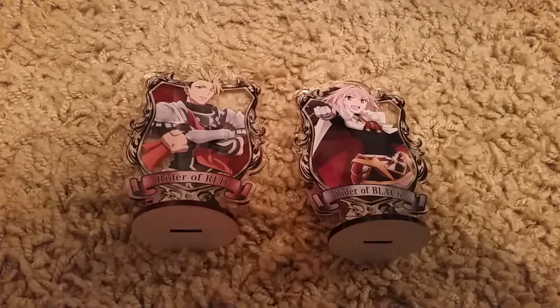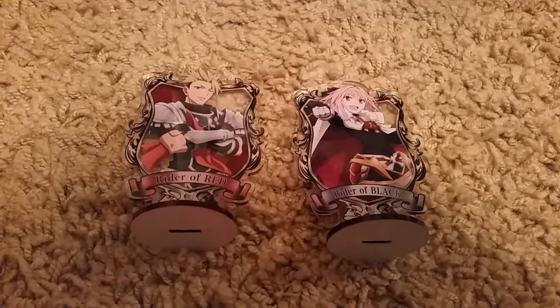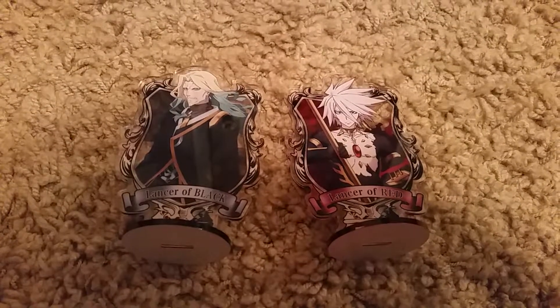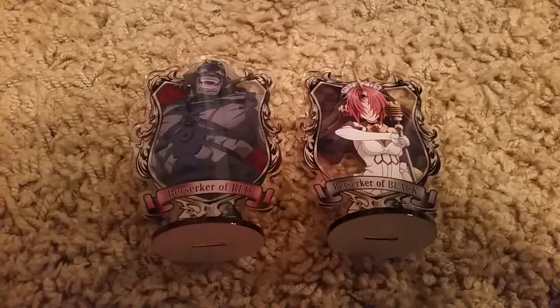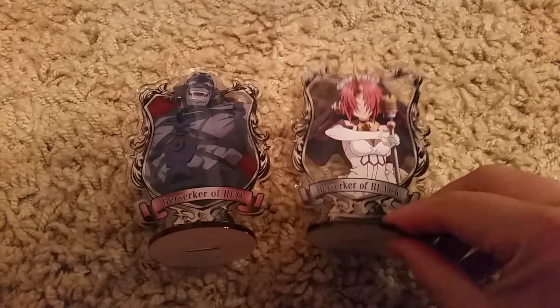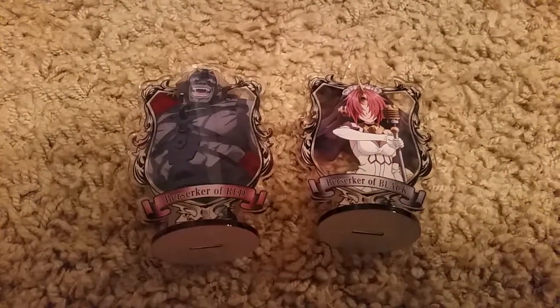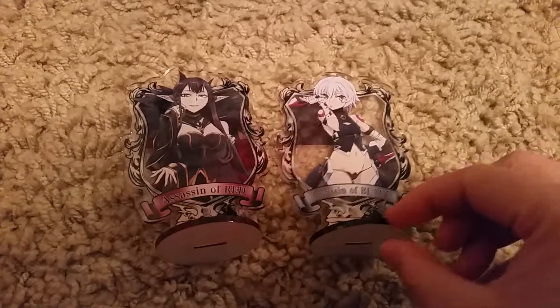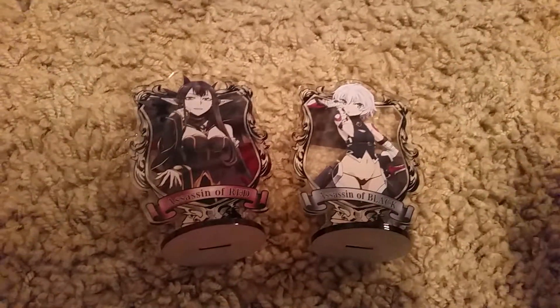Here is the Rider of Red and Black. Lancer of Black and Red. Berserker of Red and Black - I honestly don't like the Berserker class but Frankenstein is actually really cool. Assassin of Red and Assassin of Black - Jack the Ripper.